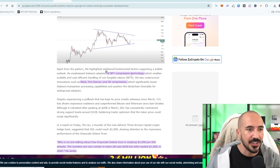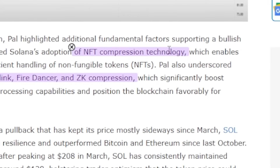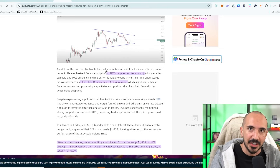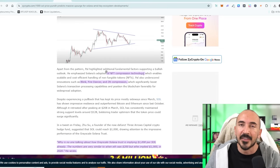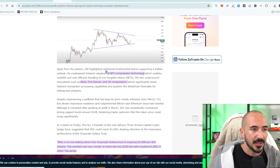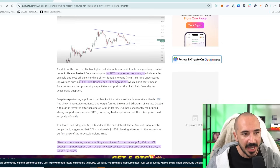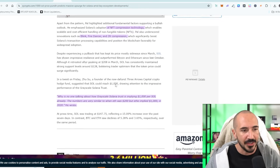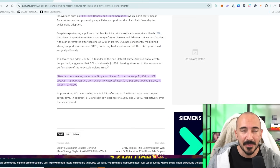There are other reasons he's bullish on Solana: their NFT compression technology, which will be really good if you're trying to release 100,000 or even 10 million of an NFT — like a gift card to Starbucks. Blink, Fire Dancer, ZK Compression — the chain itself is upgrading, and there are more dApps on the upgrade. But he's not the only famous macro investor.